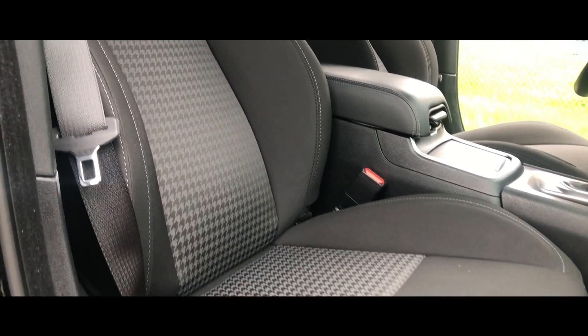Now for the interior: the seats are real plush. This exact model has the cloth seats with a lot of bolstering material on the side. If you're around 175 to 185 pounds you'll fit in here real snug. It's going to keep you in the seat while you're going around corners — that's what it's mainly for.